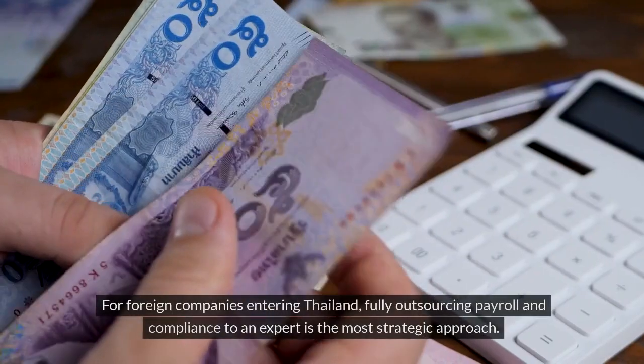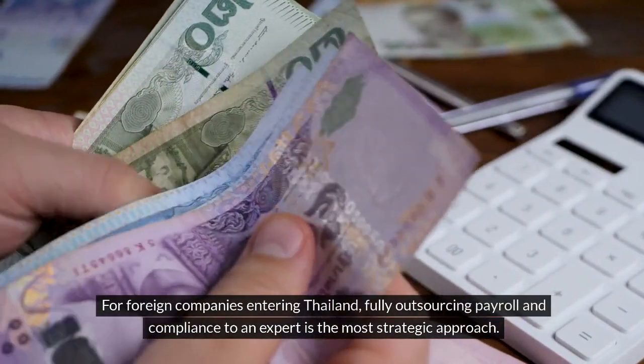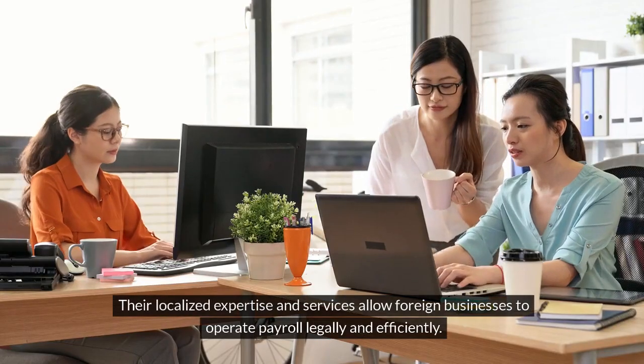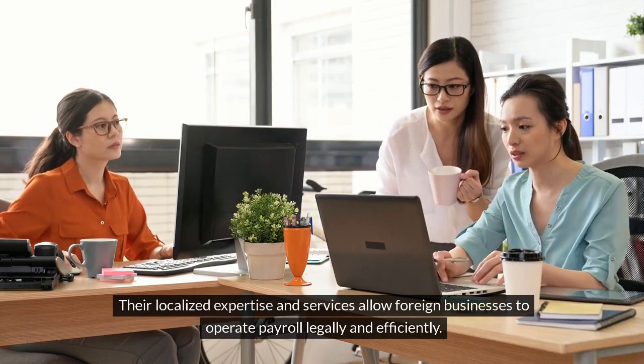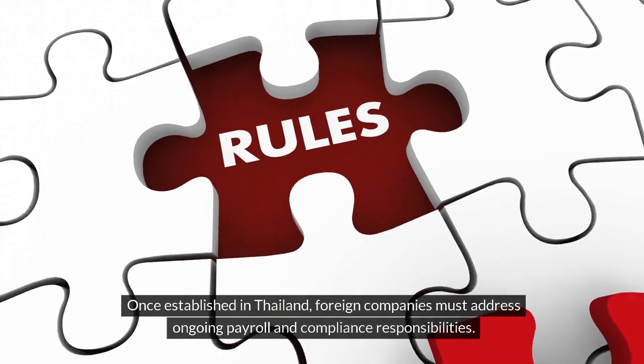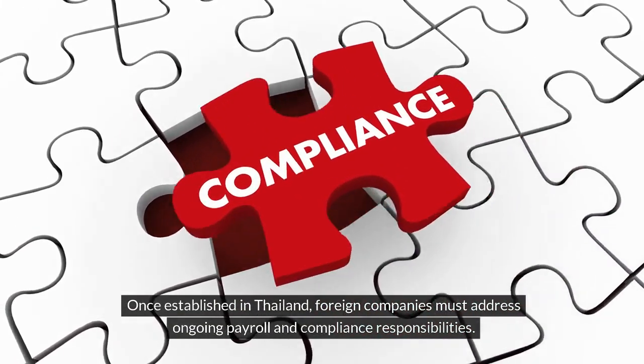For foreign companies entering Thailand, fully outsourcing payroll and compliance to an expert is the most strategic approach. Their localized expertise and services allow foreign businesses to operate payroll legally and efficiently. Once established in Thailand, foreign companies must address ongoing payroll and compliance responsibilities.